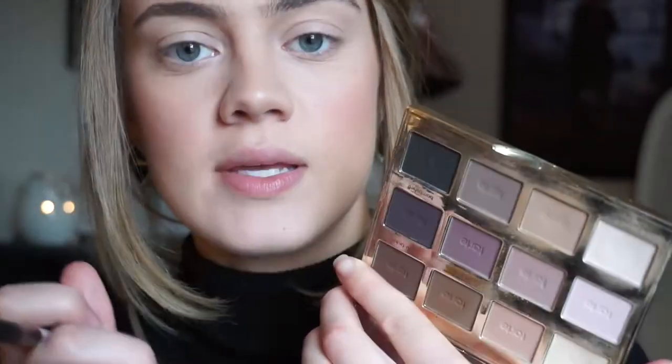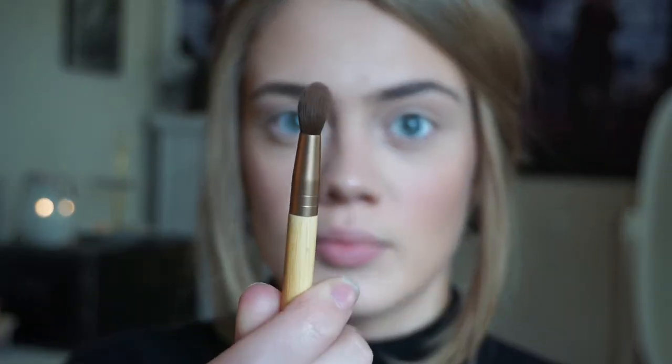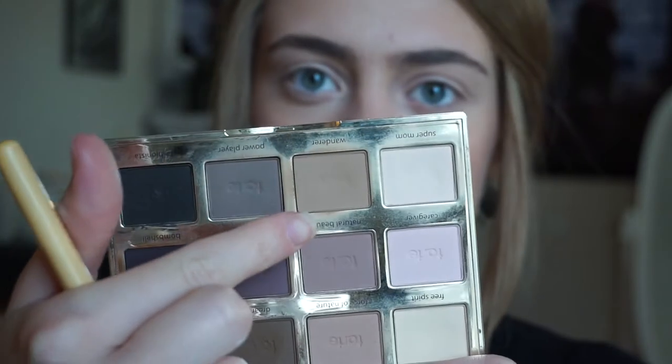I zoomed you guys in a bit for this part. I'm going to be using the Tartelette palette, which I love — I feel like I use it in every single video because it's my favorite palette ever. I'm starting with the color Super Mom, taking a Sonia Kashuk flat eyeshadow brush and putting this all over the lid up to the brow bone. Then I'm taking an EcoTools tapered blending brush with the light brown shade called Wanderer, and very lightly going in the outer corner of the eye in that outer V area.